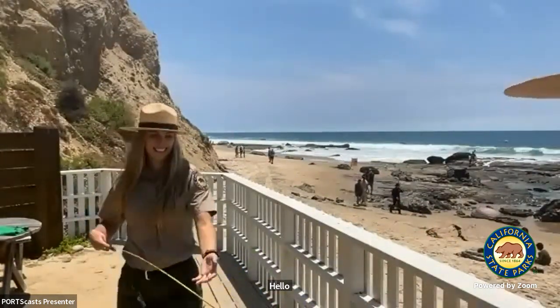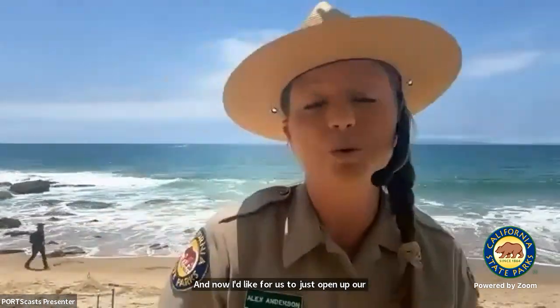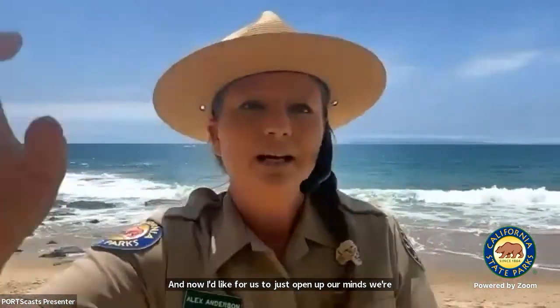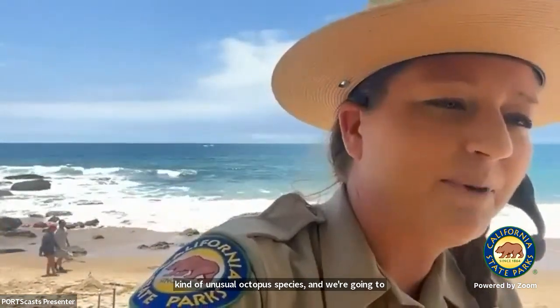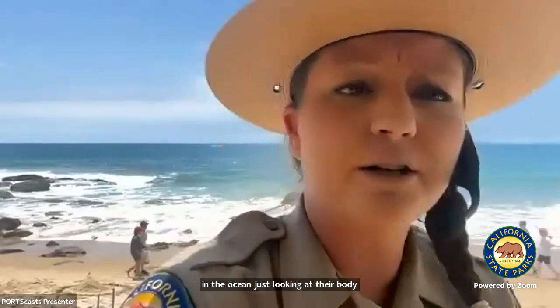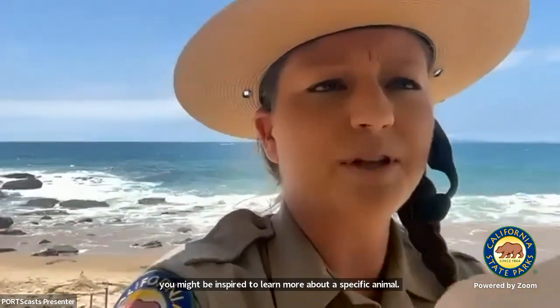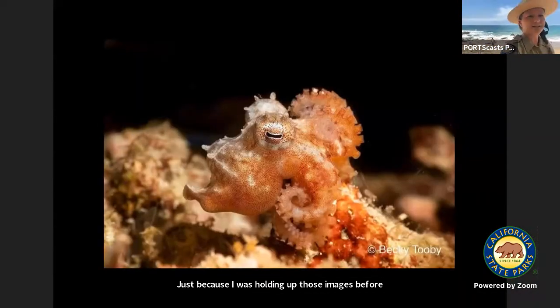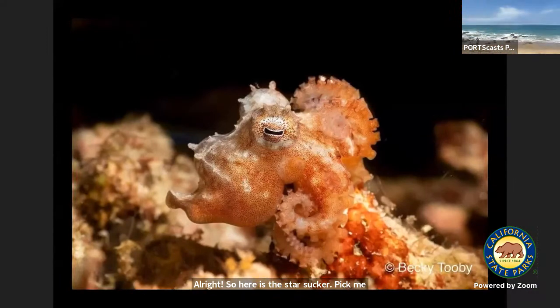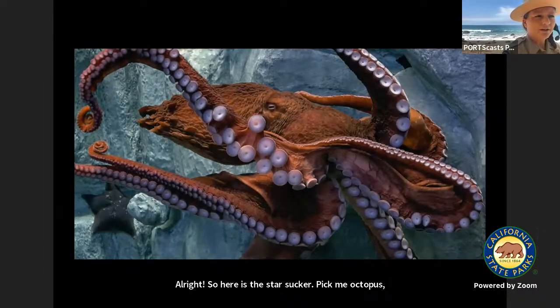There's a diversity of octopus species in the ocean, and now I'd like for us to open up our minds. We're going to get inspired because I'm going to show you some unusual octopus species and learn about the interesting ways that they survive, just looking at their body parts. Here is the star-suckered pygmy octopus, and here is the giant Pacific octopus. So beautiful — it's got a large head called a mantle.